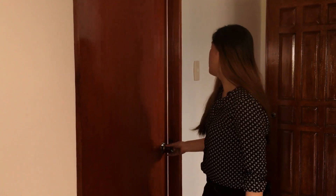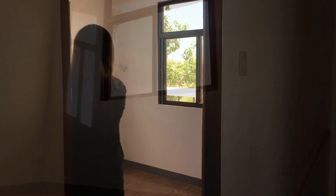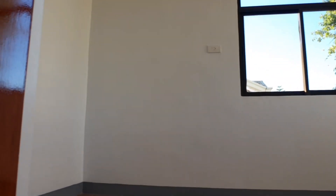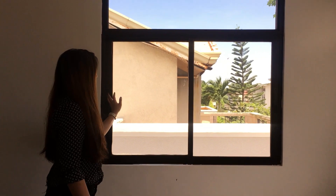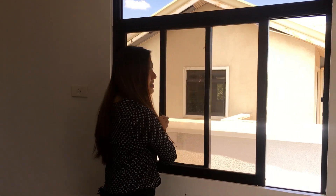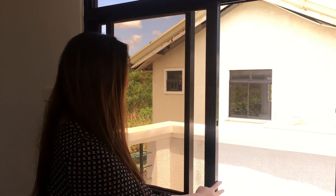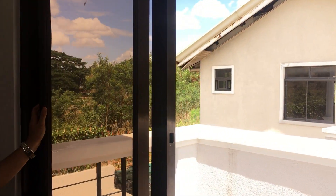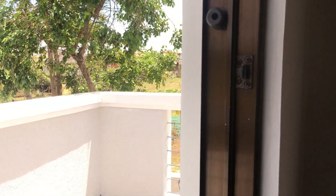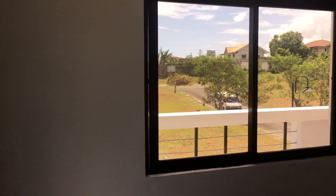This door could be your master's bedroom. As you can see, etong mga window niya, pag binuksan nyo, mag-o-overlook siya sa balcony mo. Pwede nyo siyang buksan para maaliwalas at saka mahangin, kung gusto nyo ng fresh air.